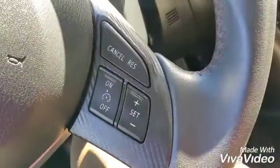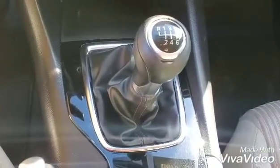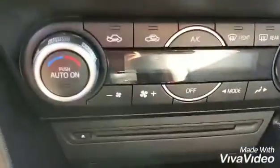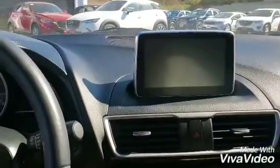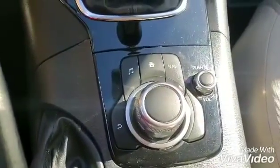It is a manual transmission and has dual zone climate control. You have a CD player, and this is your touchscreen with a backup camera. The cruise control is also on the steering wheel.